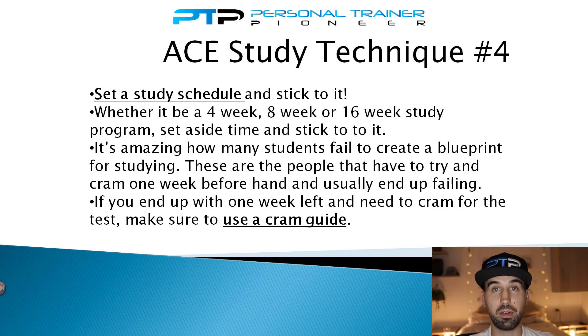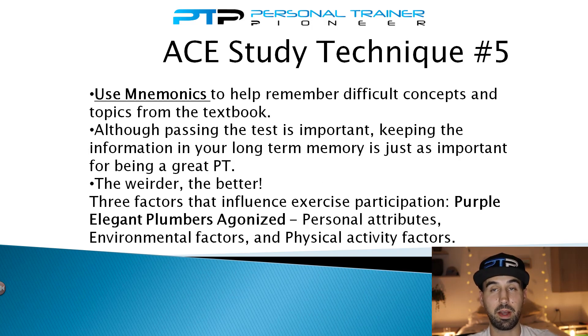Study technique number five — and secret number ten overall — is to use mnemonics to help remember difficult concepts and topics from the textbook. This is one of the most important things my students use to not only pass the test but to retain information in long-term memory. Although this technique might seem weird, it's one of the most helpful things for memorizing material and remembering it long term. Make your mnemonics as weird and funny as possible to make them as memorable as possible.